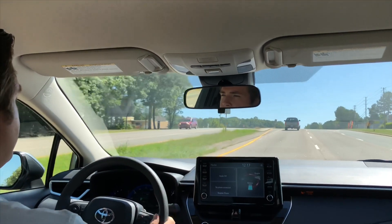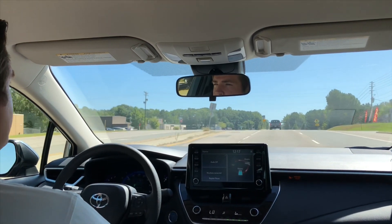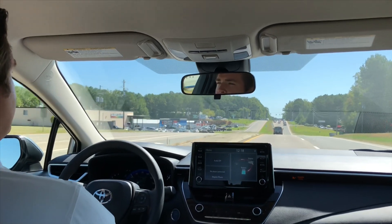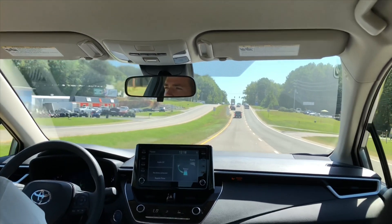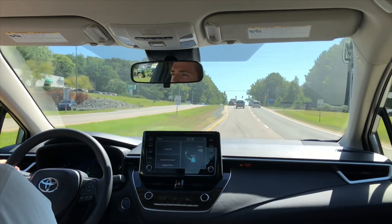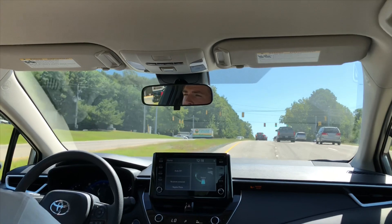We'll go all the way to the light, which actually isn't very far — it's just another block up. Very easy. And just like these cars are doing, we're going to get in the left-hand lane and then do a U-turn back, and you can go back the opposite way or continue straight on your journey.